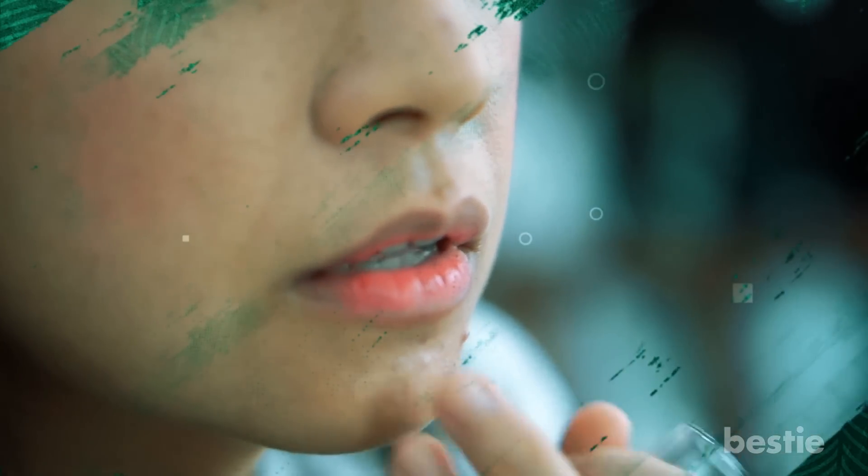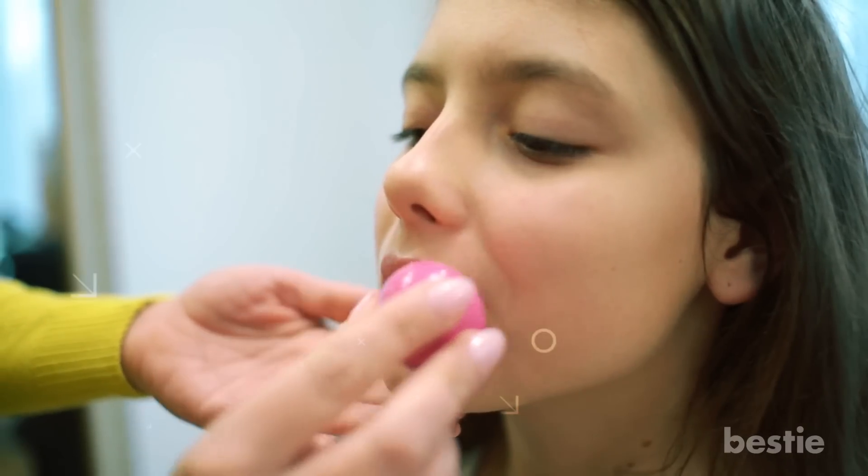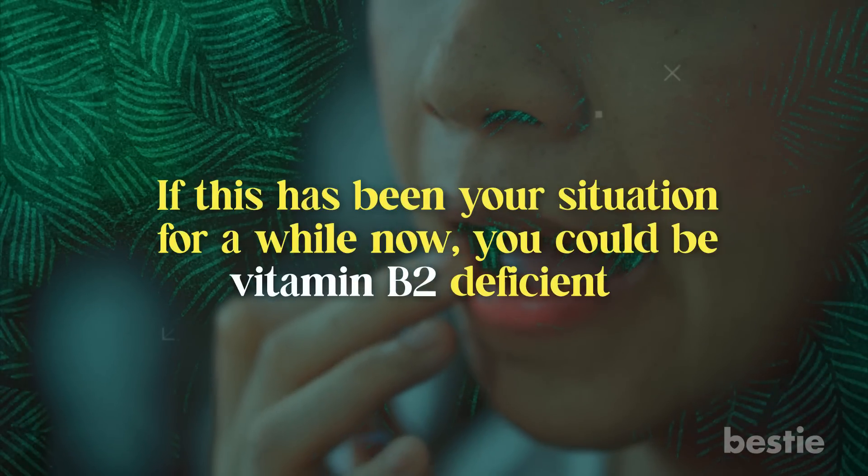Have you started noticing strange cracks at the corners of your lip line? You even tried moisturizers, lip balms, and organic skincare products to erase them, but nothing seemed to work. If this has been your situation for a while now, you could be vitamin B2 deficient.